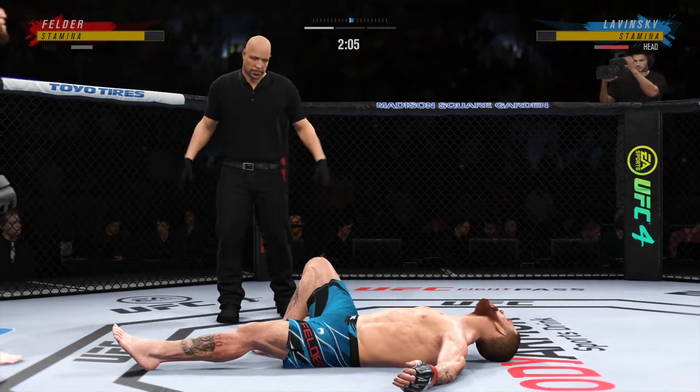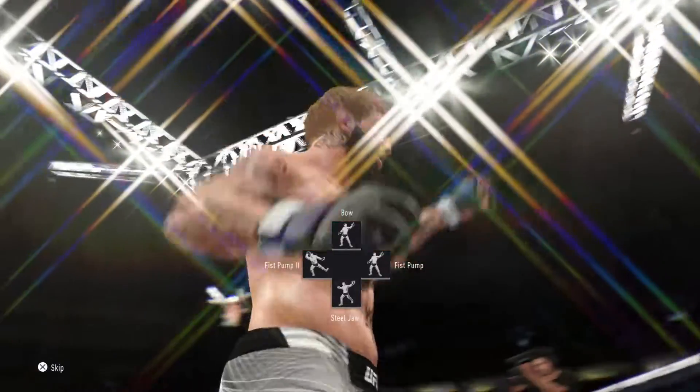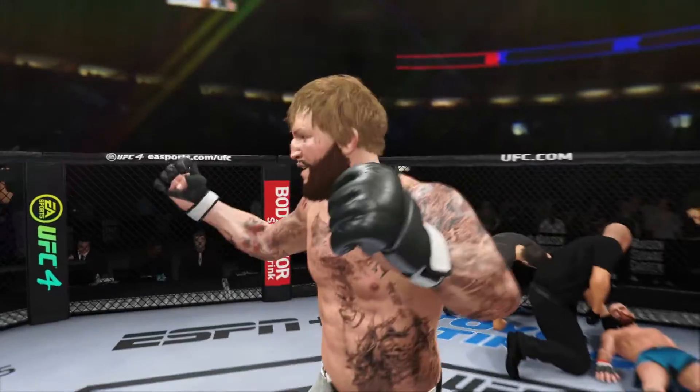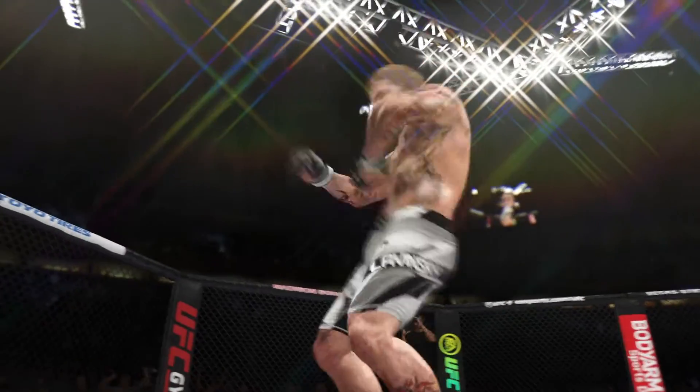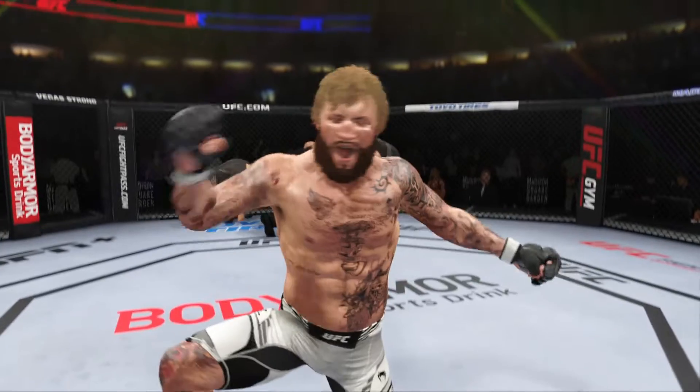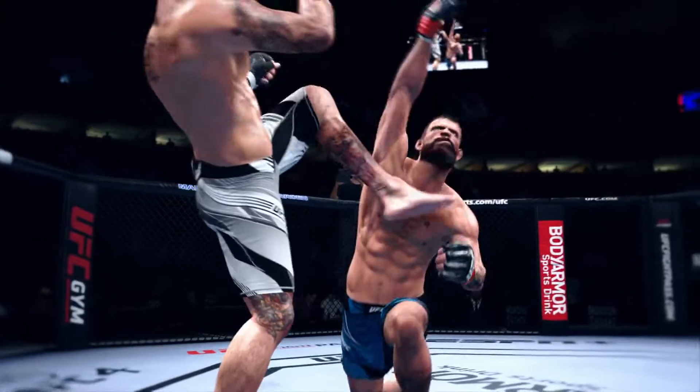He's out! Oh my goodness! I'm not sure if that's the way he drew it up, but a huge result for him here tonight as he gets the win by way of knockout — and that's about as good a one-strike finish as we've seen here in the UFC in recent memory. I'm not even sure the opponent saw it coming. A big, big win for him here tonight.